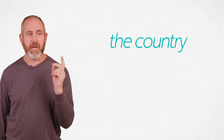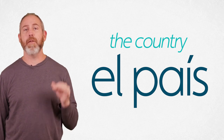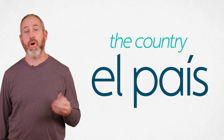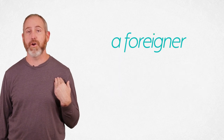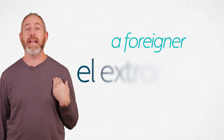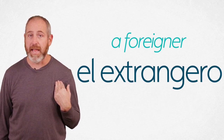Two more words: a country in general is el país. El país. And sometimes you or I are a foreigner when we go somewhere — foreigner is el extranjero. El extranjero.